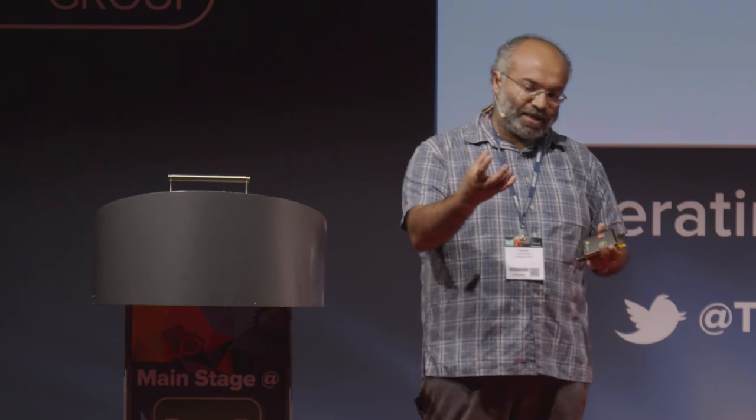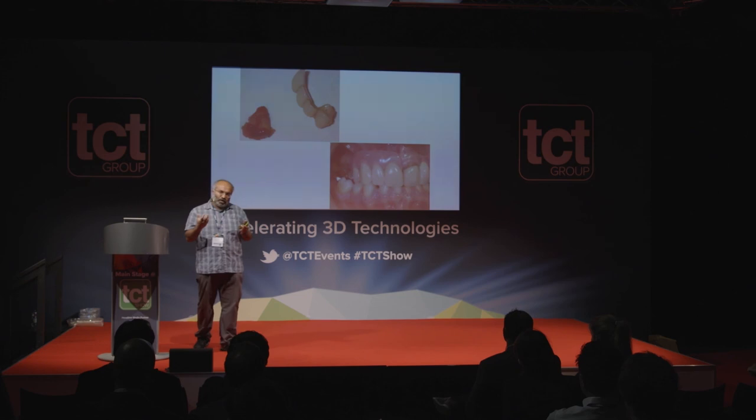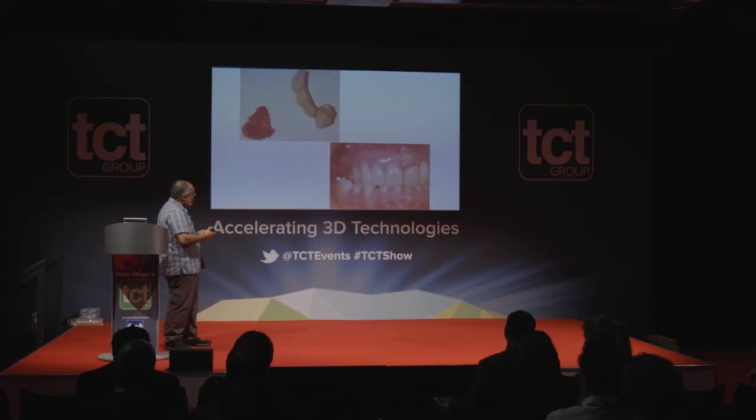Another patient came in with arthritis — he couldn't hold his hand properly to use a toothbrush, and as an elderly school teacher he was very meticulous and unhappy about it. We took some silicone putty, molded it into a ball, and asked him to hold it at his comfortable level. Once it set, we put it into the cone beam scanner, digitized it, and using Autodesk Meshmixer made a small hole in the 3D model to use as a brush holder — giving him a full comfortable grip to brush.